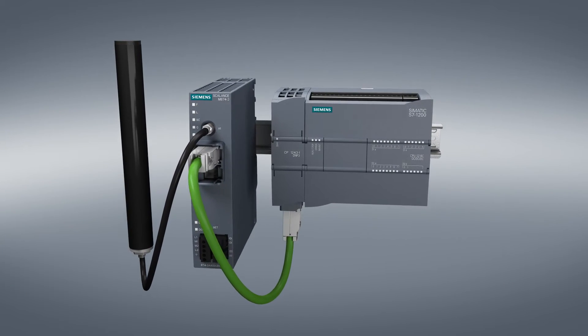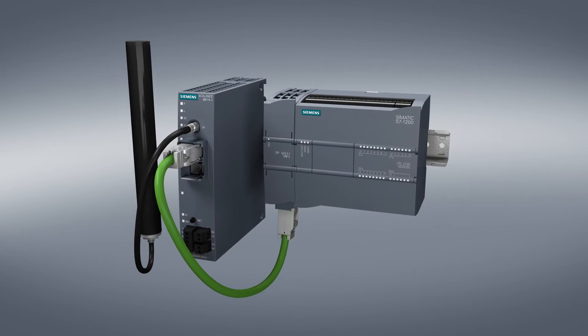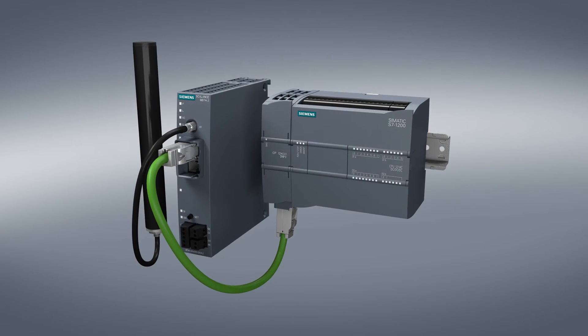Siemens offers a wide range of routers and modems for connection to private or public networks with its Scalance M product line.